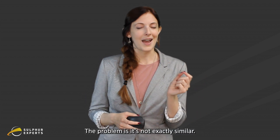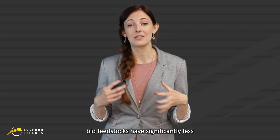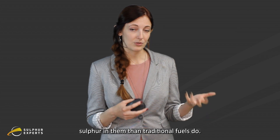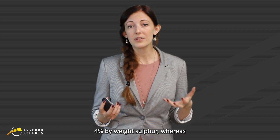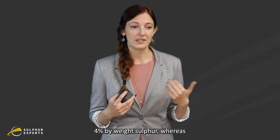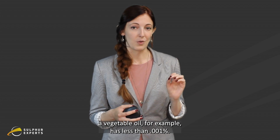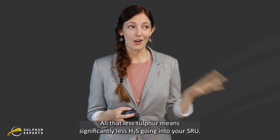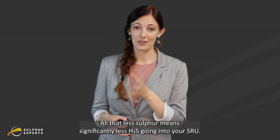The problem is it's not exactly similar. For example, biofeed stocks have significantly less sulfur in them than traditional fuels do. A traditional feedstock might have about 4% by weight sulfur, whereas a vegetable oil, for example, has less than 0.001 weight percent. All that less sulfur means significantly less H2S going into your SRU.